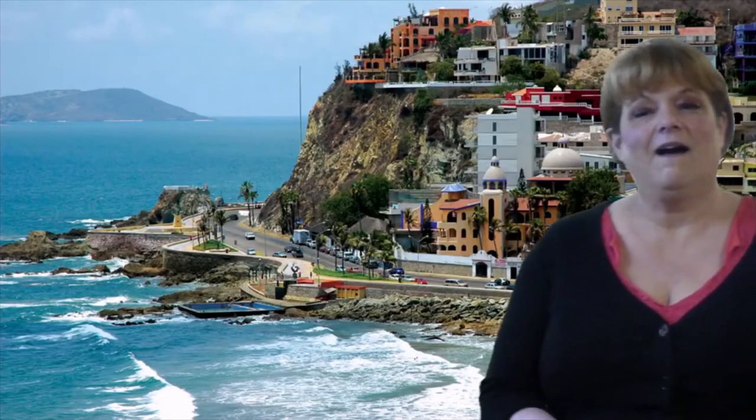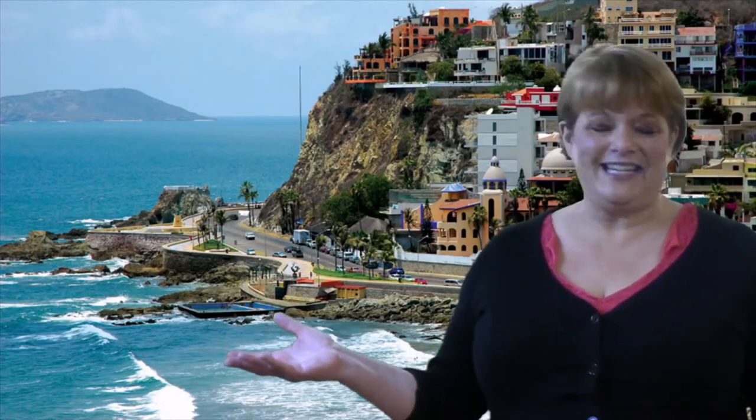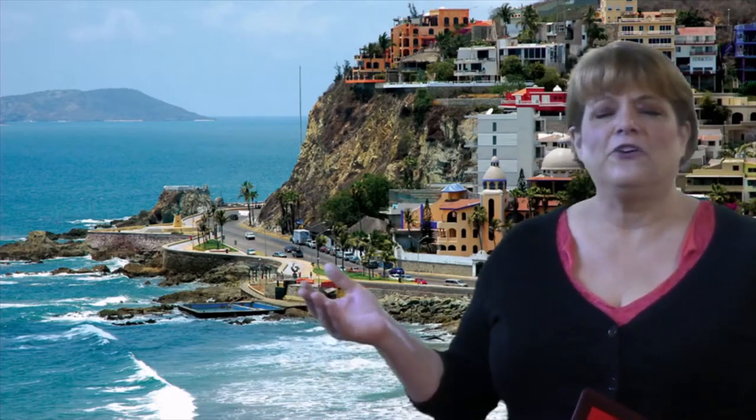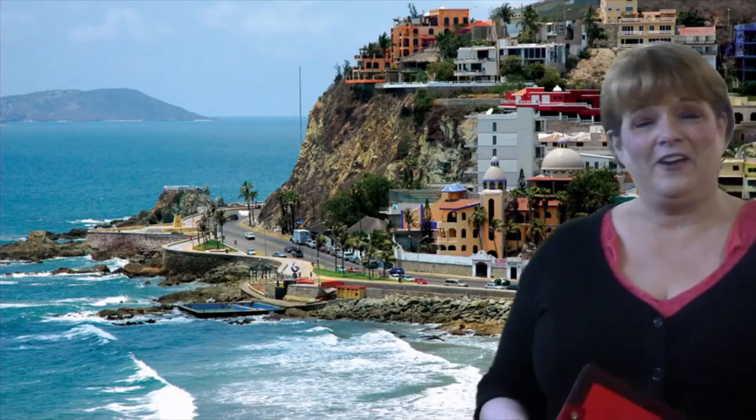Sharing a border with San Diego, California, Tijuana is the most visited border city in the world. The Mexican city of Mazatlan is known as the Pearl of the Pacific for its beautiful beaches and its very friendly people.